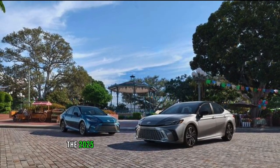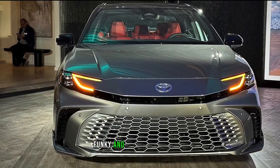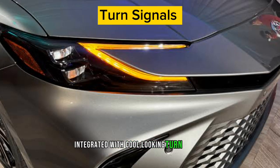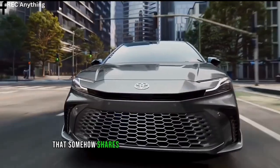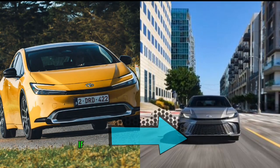The 2025 Toyota Camry presents new striking, funky, and slim LED headlights integrated with cool-looking turn signals, a minimal-sized front grille, and a generally nice-looking fascia that somehow shares a similar look with the Toyota Prius.